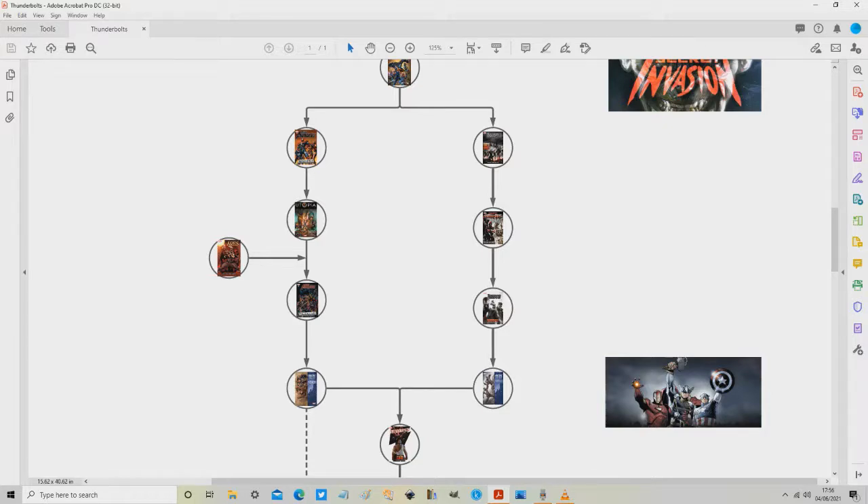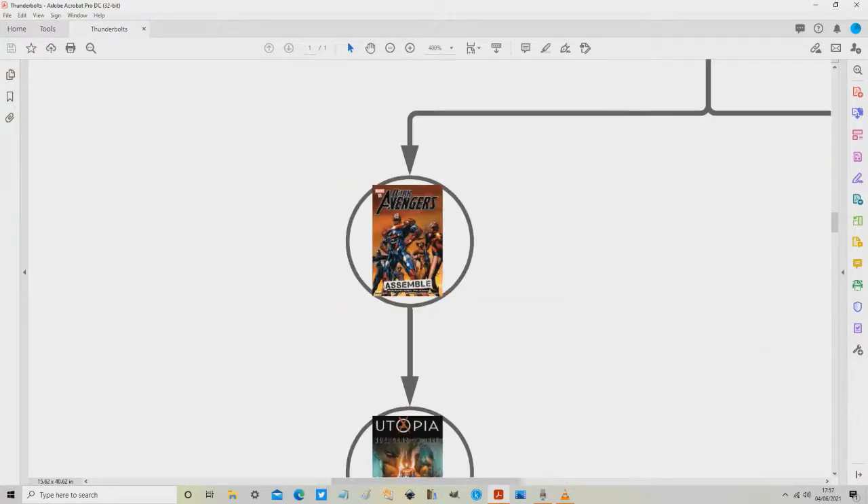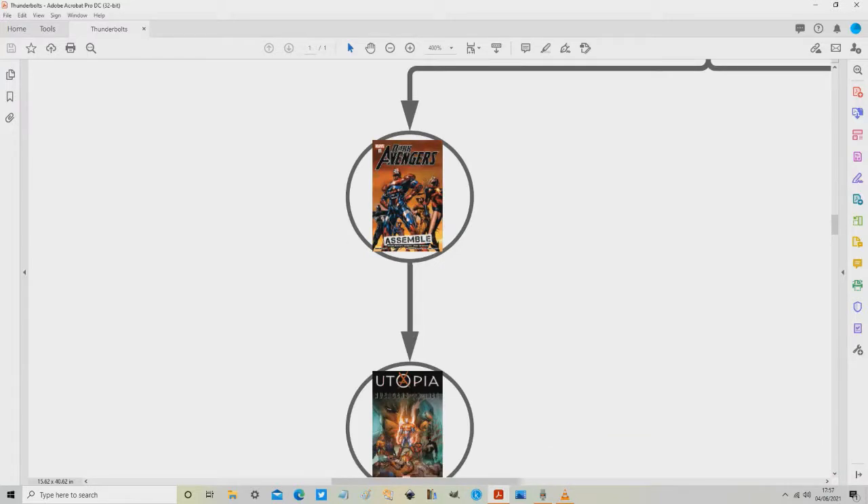For my money, I personally would recommend going down the Dark Avengers path first — that's what I did. But you can always go down the Thunderbolts line first and then come back to Dark Avengers. For the sake of this reading order, we're going to start with the Dark Avengers path. So going from Thunderbolts: Secret Invasion, we then go to Dark Avengers Volume 1: Dark Avengers Assemble, which collects issues 1 to 6. It's available as a standard-size hardcover and a standard-size paperback.